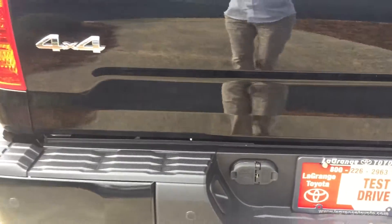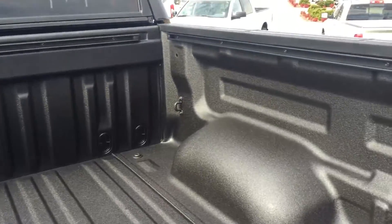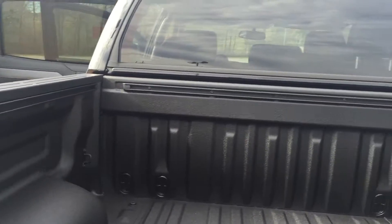You also have your rear parking sensors on your rear bumper, your spray-in bed liner with your deck rail system for tie-downs, and your rear power window.